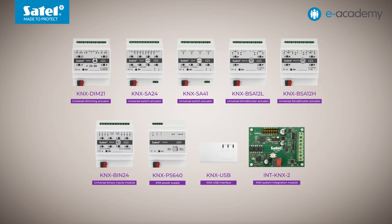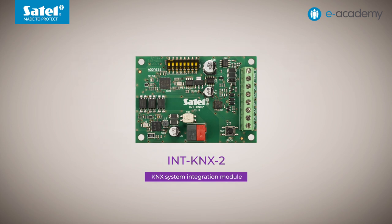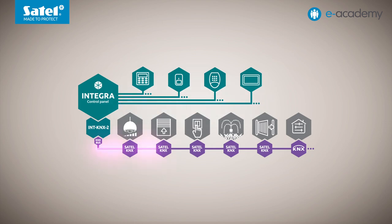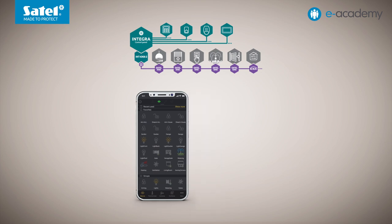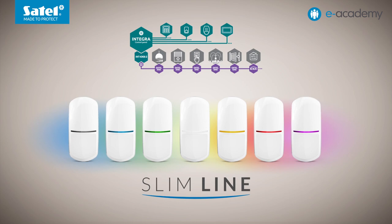The last module designed to work with the KNX system, although not part of the group referred to as Satel KNX, is the INT KNX2 integration module. It can be used to integrate KNX devices with intruder alarm systems based on the Integra and Integra Plus family control panels. Signals from the alarm system can be used in the KNX system and vice versa. As a result of integration, users can control the functions of both the alarm system and building automation system with KNX devices using a single INT-TSI, INT-TSH2 or INT-TSG2 keypad, or the Integra control mobile application. Another example is motion detectors connected to the control panel being used to control lighting connected to KNX modules.